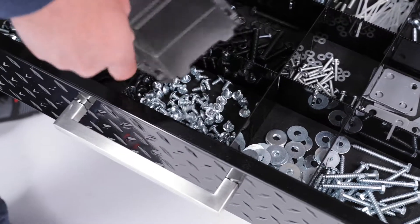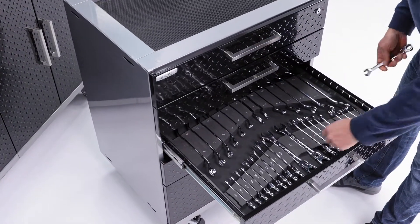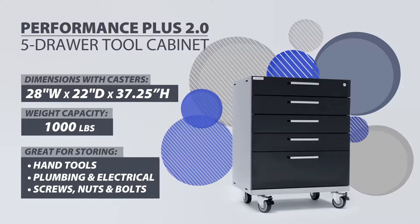Small tools and specialty items can easily get lost in a disorganized garage. With the redesigned Performance 2.0 Series 5-Drawer Tool Cabinet, keep everything in one place with separate drawers categorized for your needs.